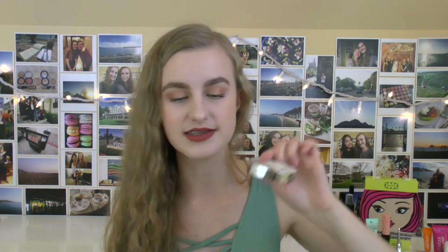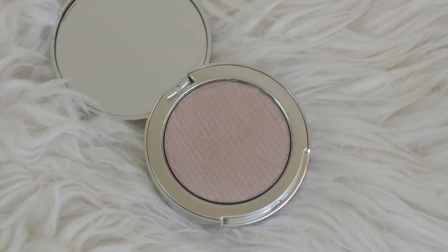Next up we have another product from the Estee Edit — it's their Flash Illuminator Fluid Powder in the shade Heat. Again, the packaging is gorgeous. This is a really pretty champagne-y pink highlight. I haven't swatched it yet, so doing that now — that little sheen right there. It's like a really pretty natural highlight and I'm gonna dig that.